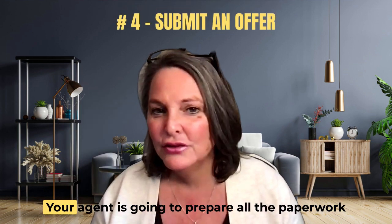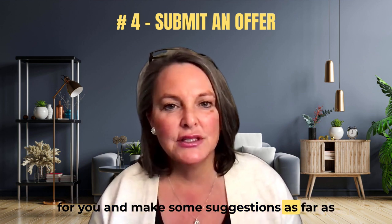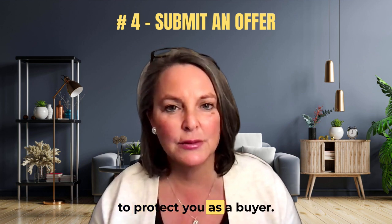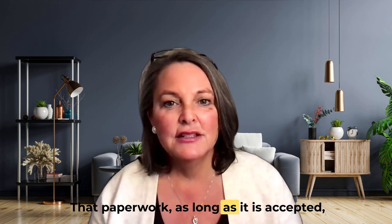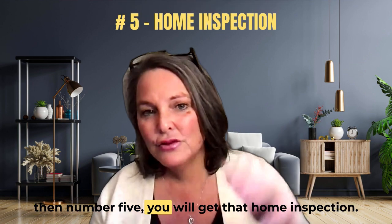Number four: you are going to make an offer. Your agent is going to prepare all the paperwork for you and make some suggestions as far as certain conditions that they will put in the offer to protect you as a buyer. One of those conditions may be a home inspection.